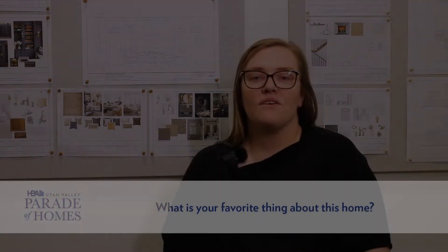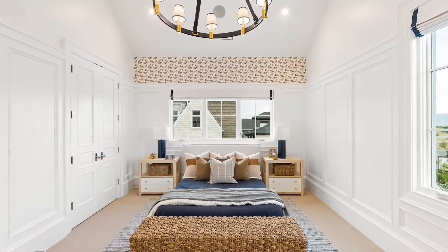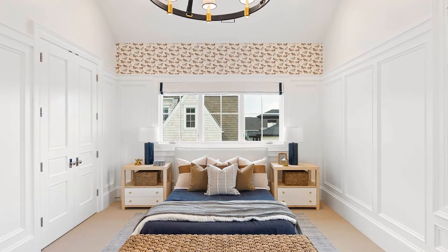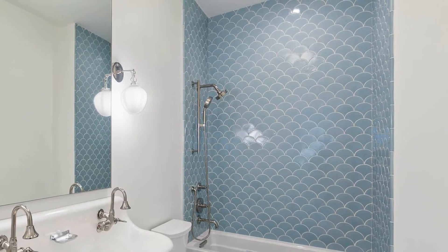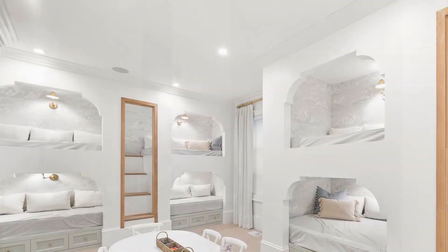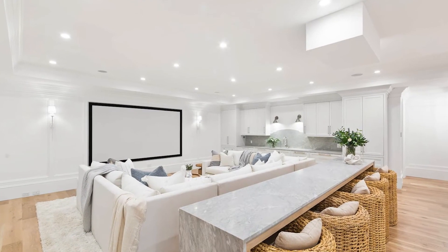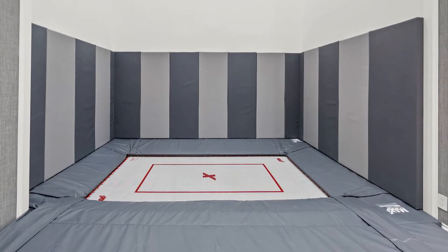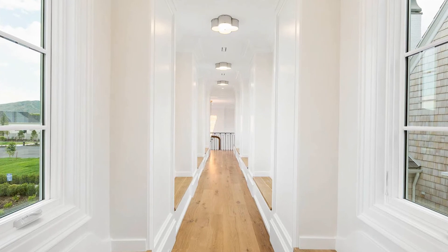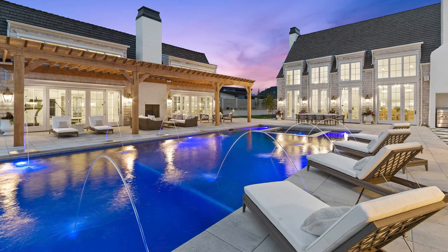One of my favorite things about this project is how creative we were with each space. Every room will have an underlying theme, and every detail has been articulated, thought through, and embellished in some way that the clients have either been inspired by or we've collaborated together to bring to life. It's going to be really fun to see all these special finishes come together with furnishings and the finished trim. My favorite part is having it all come together and having a client be so excited knowing that their home is completely custom to them, their lifestyle, and what we've created.